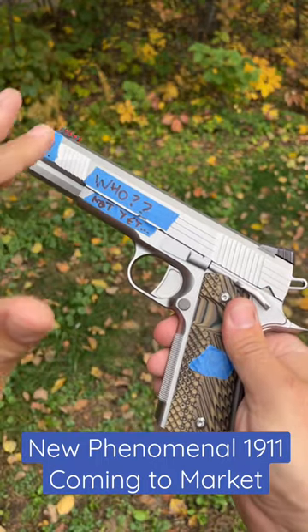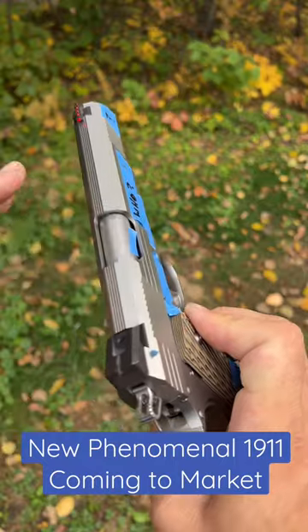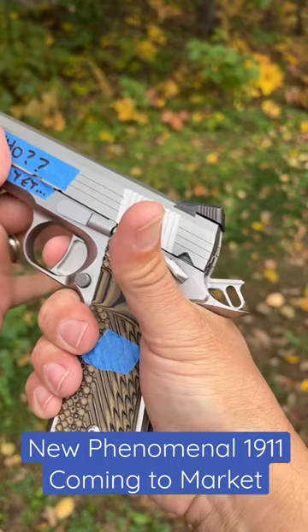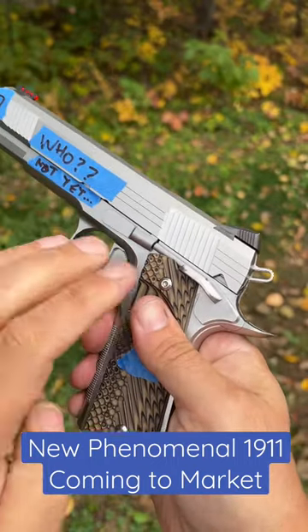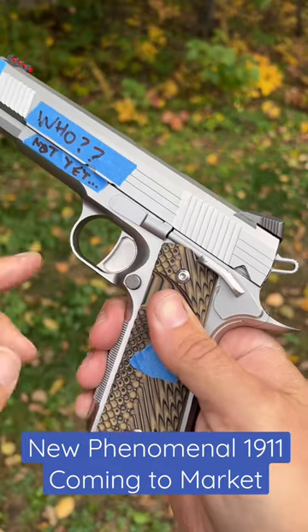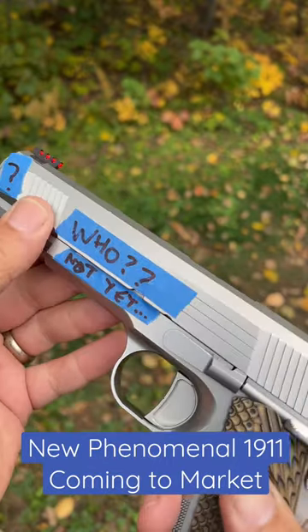Here's what's amazing about it: the slide to frame fit is incredible, the barrel lockup is incredible, and the trigger is absolutely amazing. Once I take this apart and show you guys what's going on under the hood, nothing like this has ever been done before that I'm aware of when it comes to machining the trigger. But this thing is absolutely gorgeous.